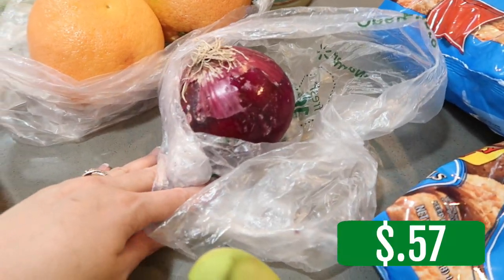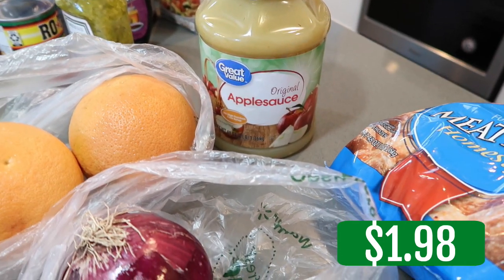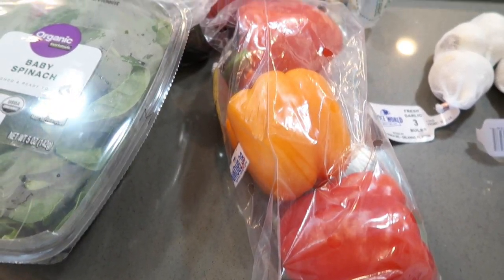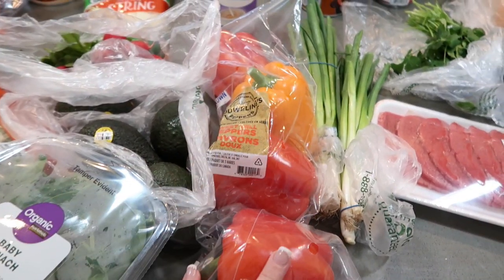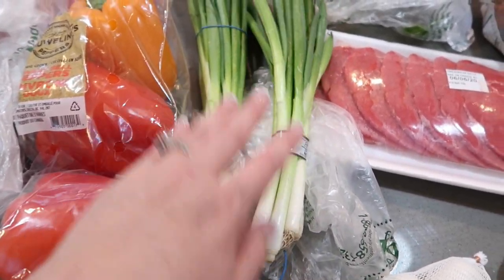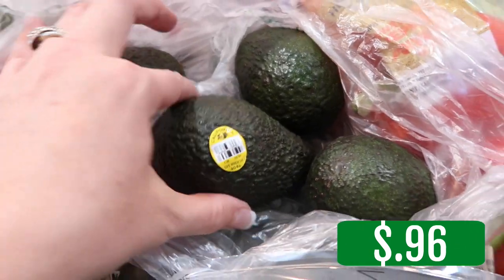A red onion, a couple of grapefruits, applesauce — this is for a recipe, but the recipe called for chunky applesauce. Two packages of sweet bell peppers — we're going to be doing fajitas, and one recipe calls for red, so we'll be doing two recipes with these. Some green onions — I love just throwing green onions in chicken dishes and salads. Avocados — I grabbed four of them, so I'm excited about that.